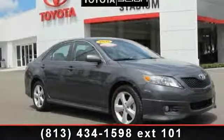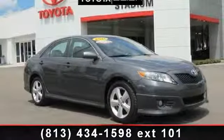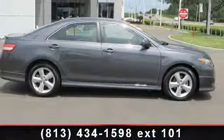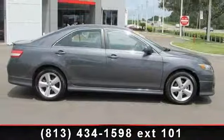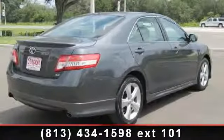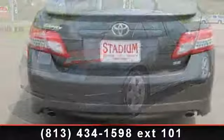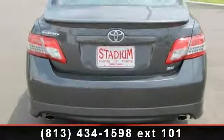Imagine yourself in this 2011 Toyota Camry SE. If you are looking for an automobile with great features, look no further. This vehicle comes with a reliable 4-cylinder engine connected to a smooth shifting automatic transmission. This vehicle's top features include traction control,